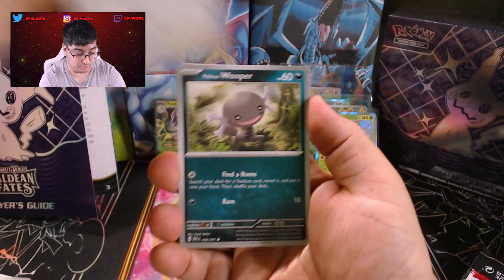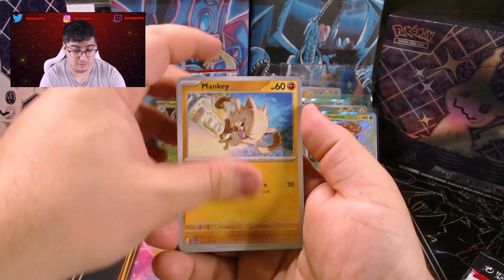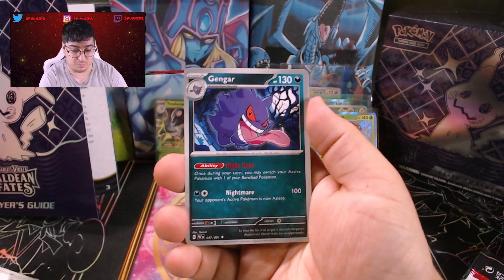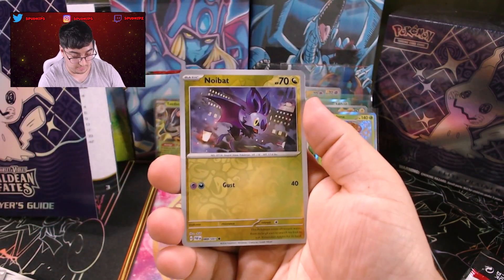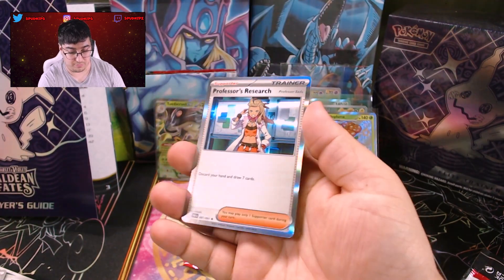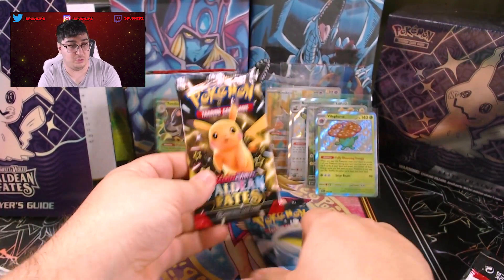Can we get a Mew? Everyone's pulled a Mew except me — I've seen it in so many videos. What about Mew? What about Gengar? That's a nice card. We got an Electric Generator, Gimme Goal Reverse, Noibat Reverse, and a Professor's Research Holo.